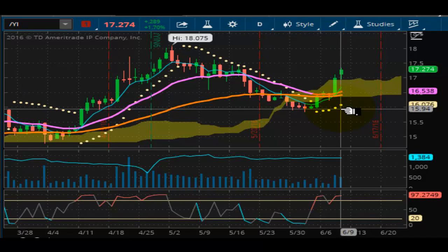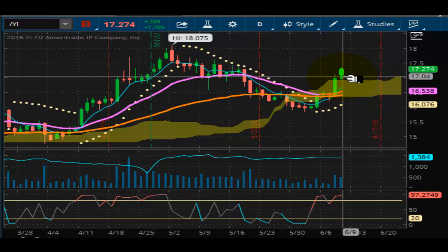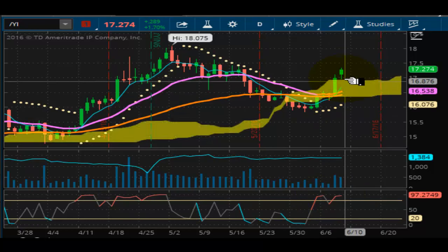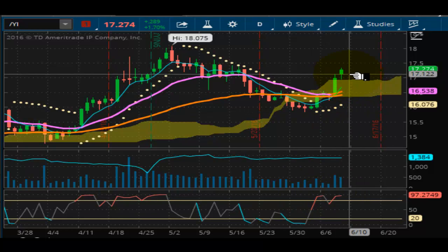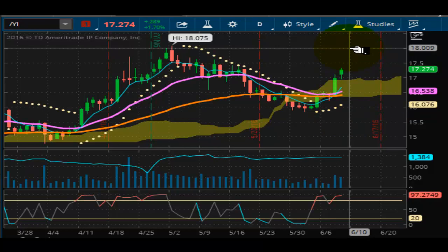Last but not least, looking at silver. Silver is in the same position as gold for once, which is great. On the daily chart, it's trying to lock in a trend above the Kumo cloud as well. This market remains well supported at 16.07. Looking forward to next week, I see silver trying to make its march back up to 18 and then try to make a nice run and break out toward 20.